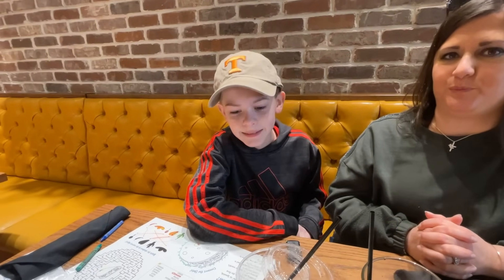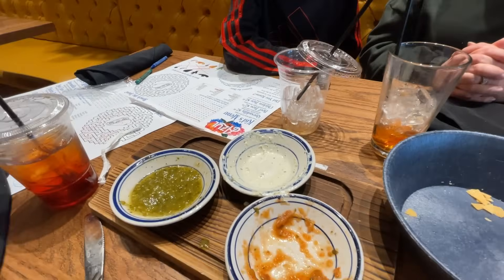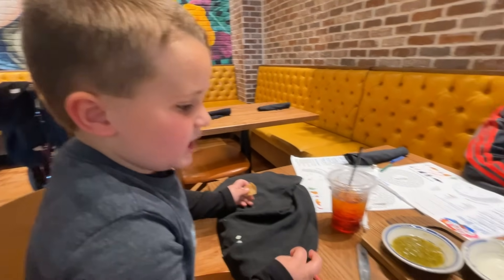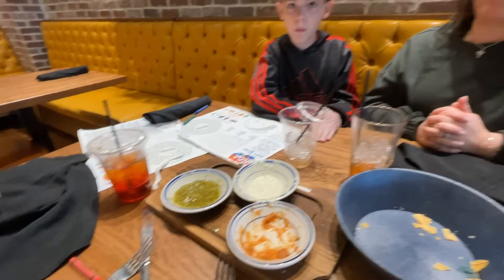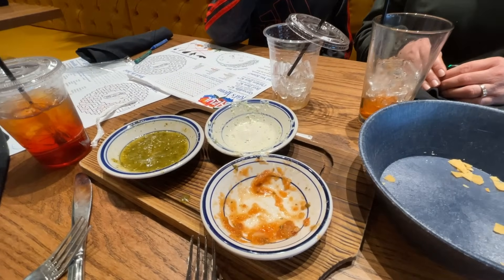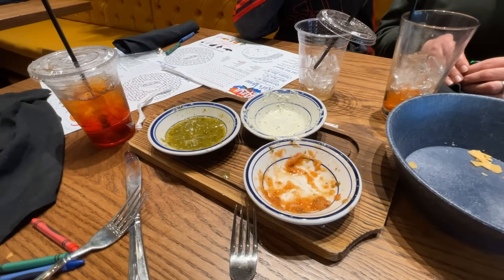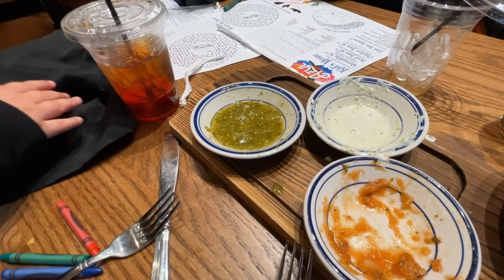What was your favorite salsa? The creamy jalapeno. What was yours? Creamy jalapeno as well. Jennifer, what was your favorite? I liked them all. Creamy jalapeno was my favorite, with the salsa roja as my second favorite. Salsa verde was okay.